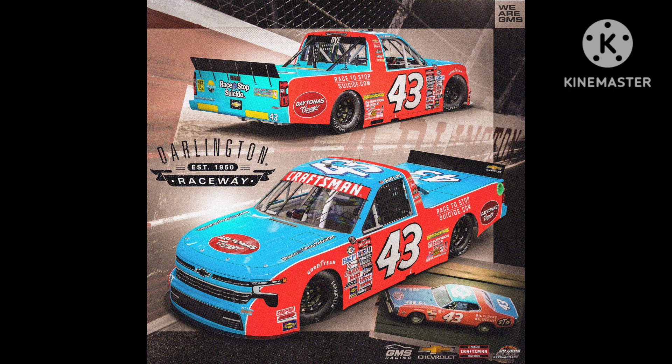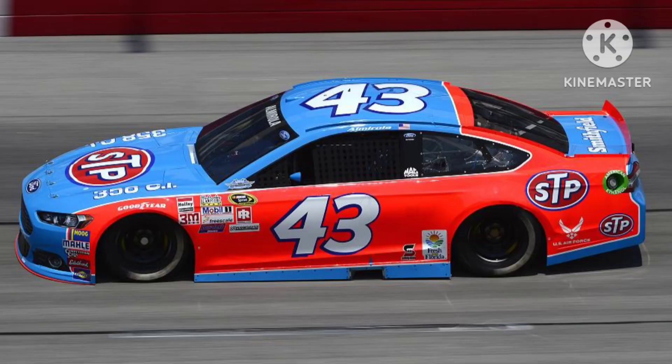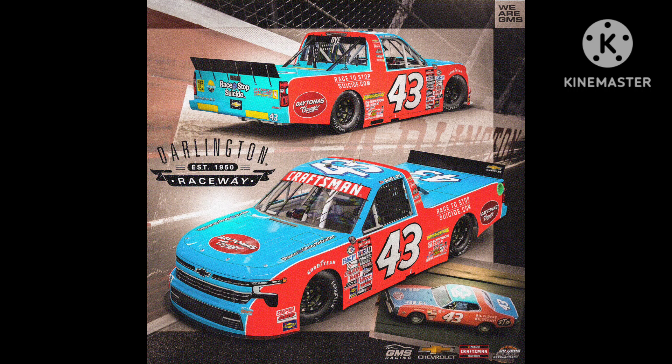Next up, we have Daniel Dye's throwback to Richard Petty. Eric Almirola ran this same throwback in 2015, and now Petty GMS are running it again with great execution. My favorite part is how on the truck bed there's a 43, and on the original car there's a 43 on the trunk — I like that touch. It would have been cool if they could tilt the roof number to match the original scheme, but the roof is really narrow so they probably couldn't fit it without shrinking the number. Great throwback. 8 out of 10.